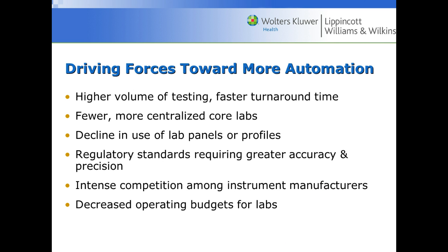Why do we need more automation? We have a higher volume of testing and need faster turnaround time. Baby boomers are getting older — the older they get, the sicker they'll be, the more they'll be in the hospital, and the more healthcare they'll need. Therefore we're going to have to handle a lot more testing. There are also fewer, more centralized core labs, so a very large lab with less staff needs something that can handle a lot.